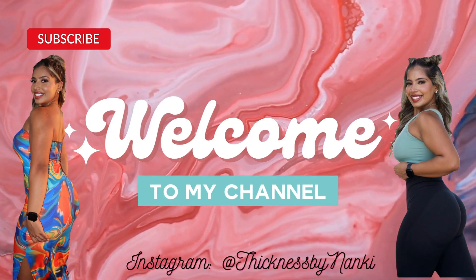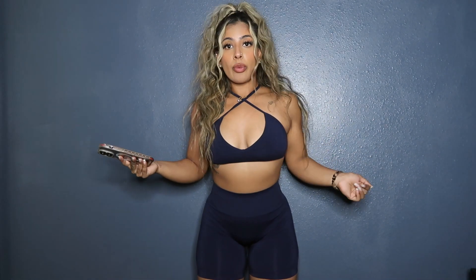Hey guys, welcome to my channel. My name is Nonkey, and in today's video it's about to get exciting. Young LA For Her is releasing their brand new Court Collection, and I'm here to tell you all about it — you're going to hear first on my channel all about the Court Collection.